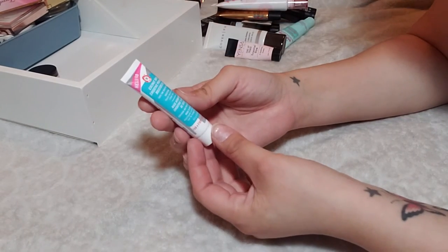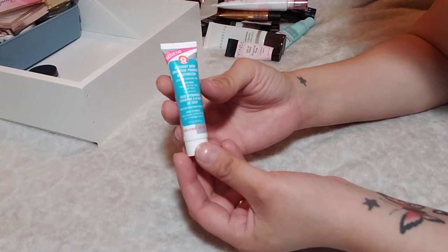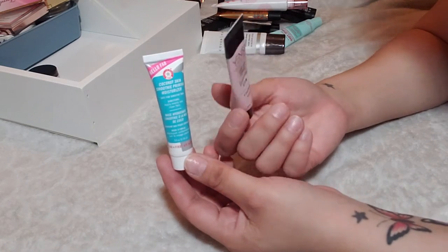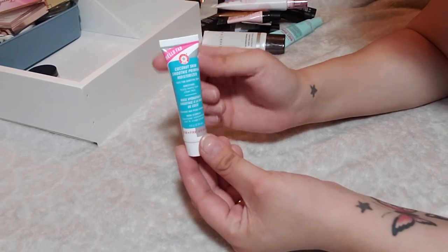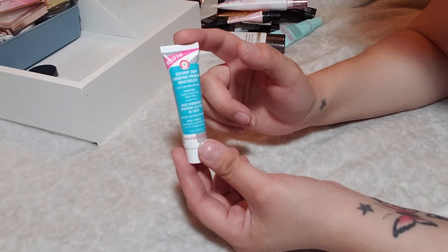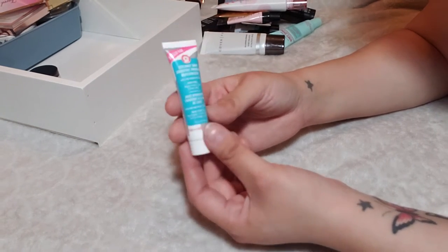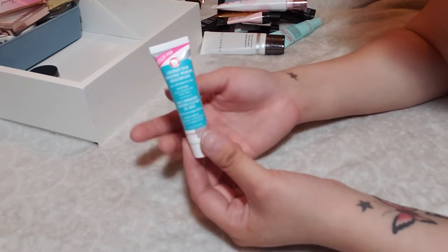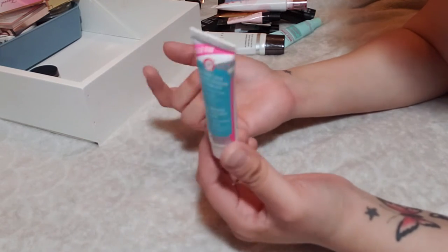Lastly we have a deluxe size of the First Aid Beauty Coconut Skin Smoothie Priming Moisturizer. This one is really nice — just like the Yensa Primer it has a little bit of illumination. I enjoy the coconut scent. Once I use this up I'm going to try the mattifying primer from First Aid Beauty because I really like their products. Especially in the summer, I love using illuminating primers. I'm going to keep this.